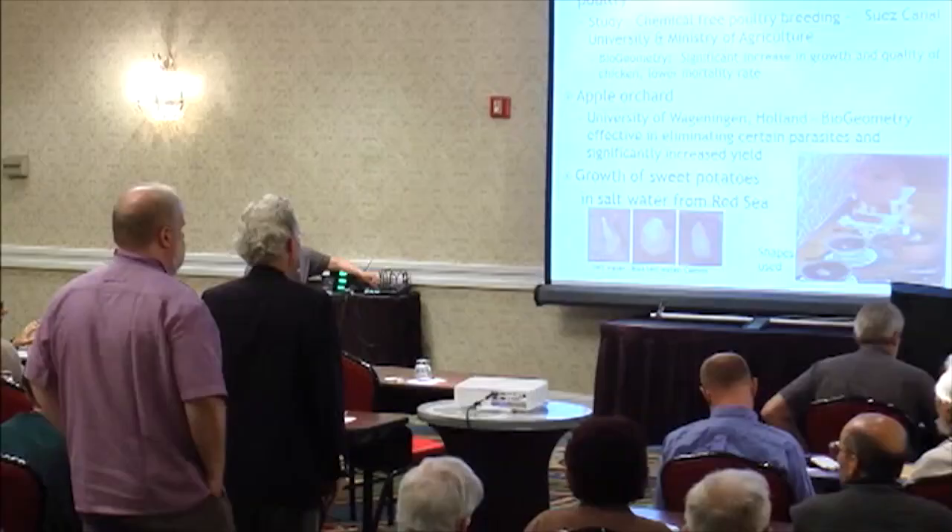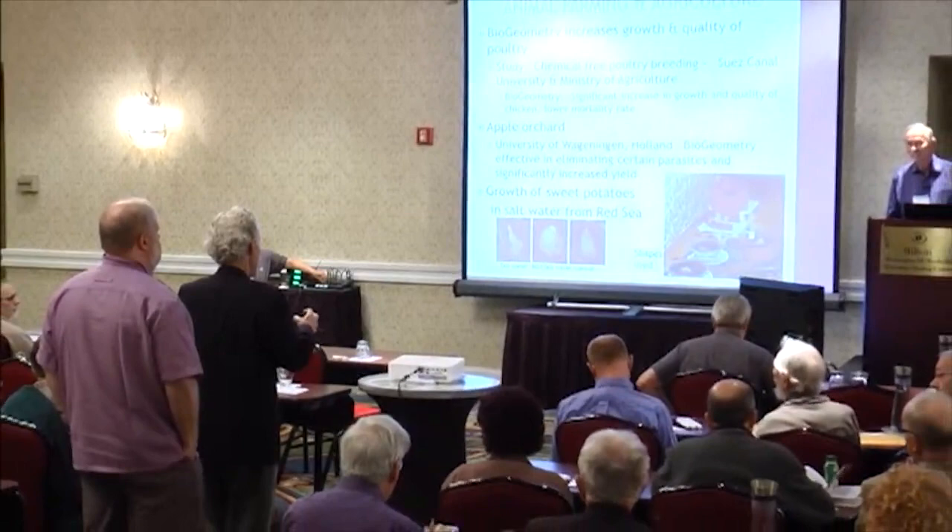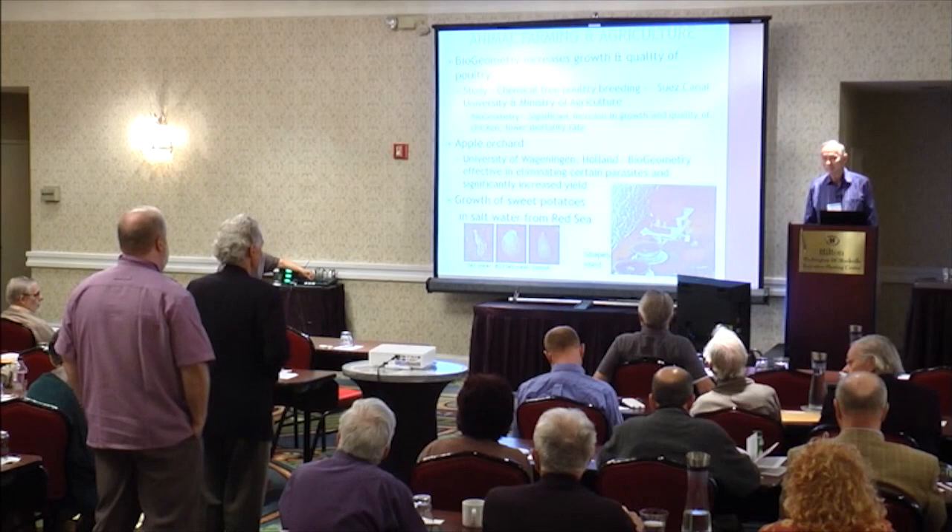That's an introduction to biogeometry. Thank you. This is fascinating — ancient wisdom has so much to teach us. How can we connect an understanding from your perspective with current scientific and physical principles? What's happening from a physics perspective that creates these effects?